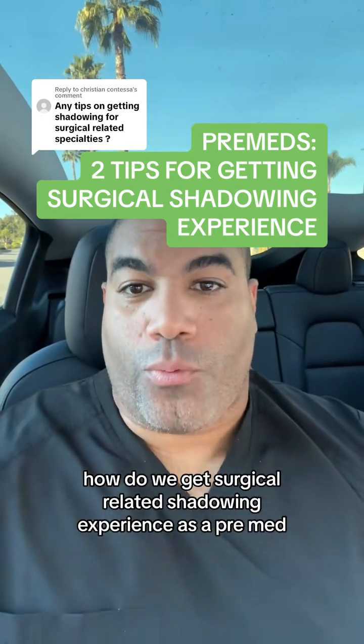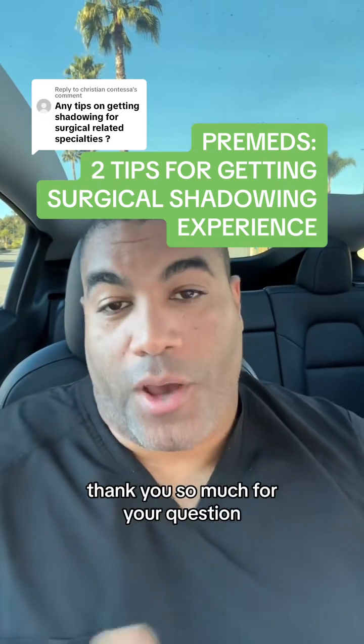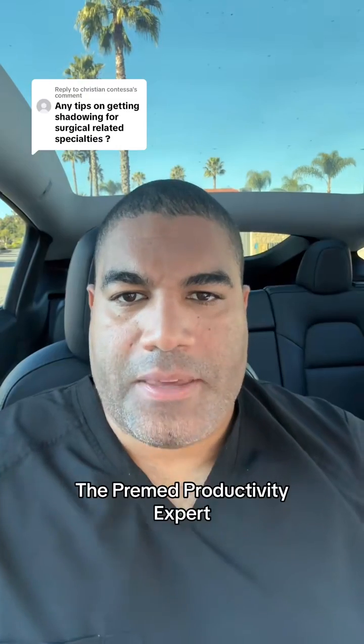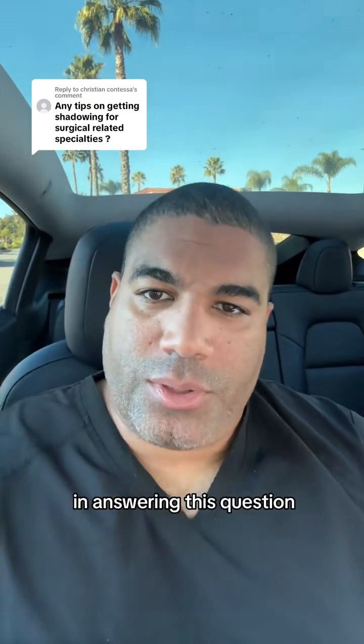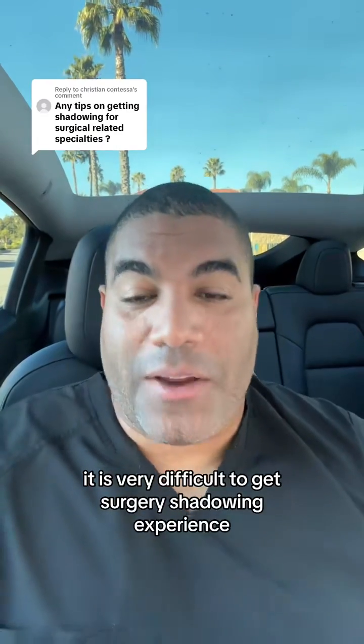How do we get surgical-related shadowing experience as a pre-med? Thank you so much for your question. If you guys have questions, make sure you send them to me. I'm Dr. Pinesett, the pre-med protein expert. Answering this question — let me say at the outset — it is very difficult.